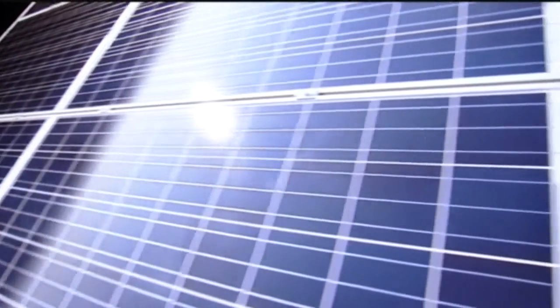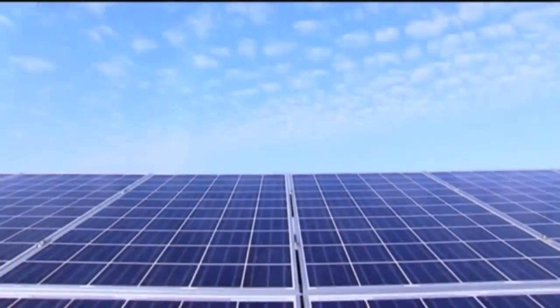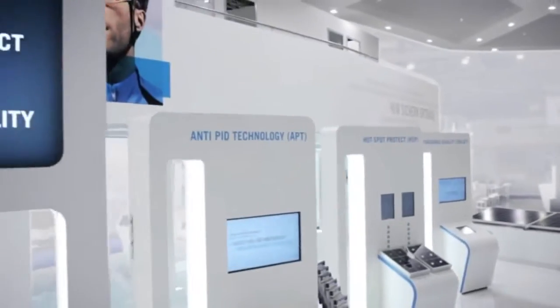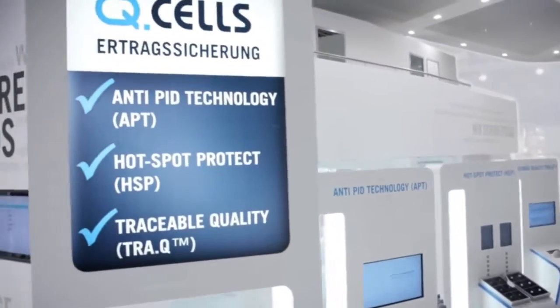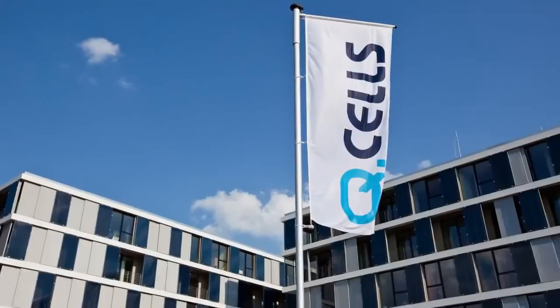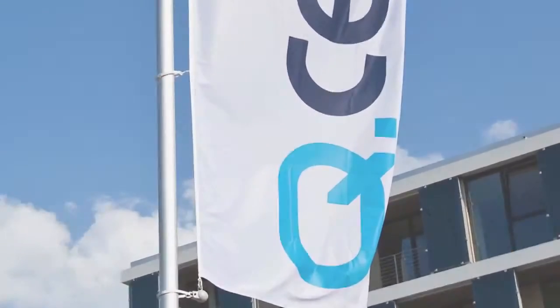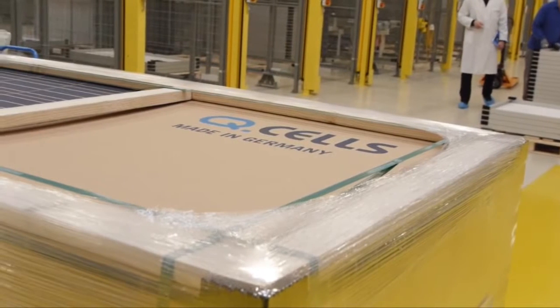Solar modules should be able to reliably produce renewable energy from the sun for over 25 years. Just like the numerous quality sales, accolades and world records, the Q-Cells Triple Yield Security is a quality guarantee, unique the world over, which underpins the technology leadership of the company.